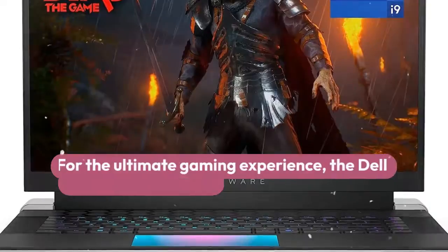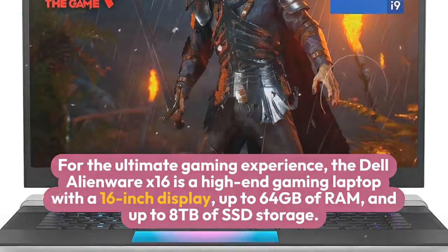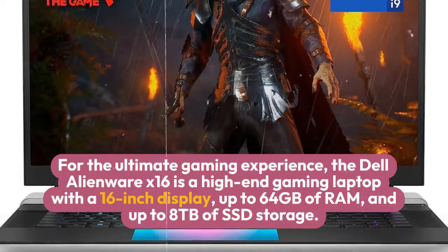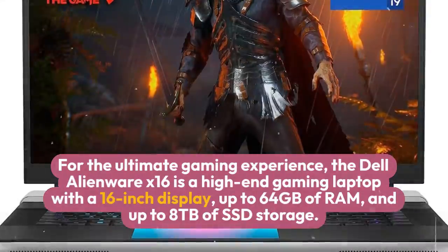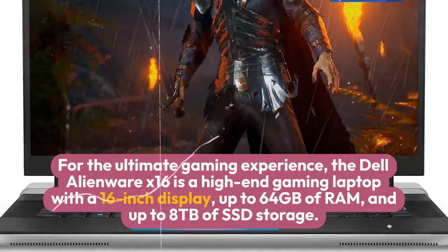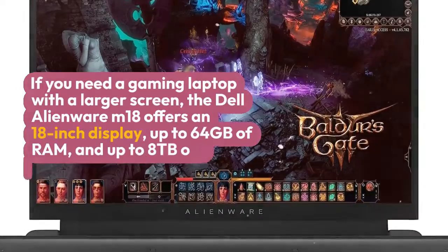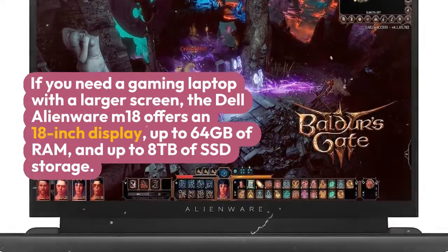For the ultimate gaming experience, the Dell Alienware X16 is a high-end gaming laptop with a 16-inch display, up to 64GB of RAM and up to 8TB of SSD storage. If you need a gaming laptop with a larger screen, the Dell Alienware M18 offers an 18-inch display, up to 64GB of RAM and up to 8TB of SSD storage.